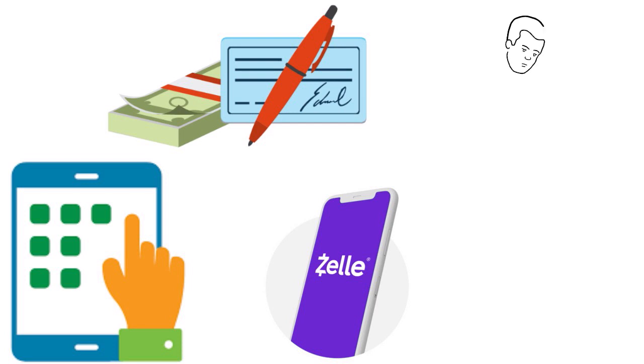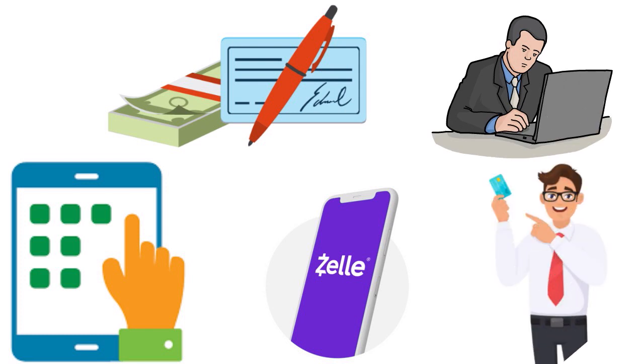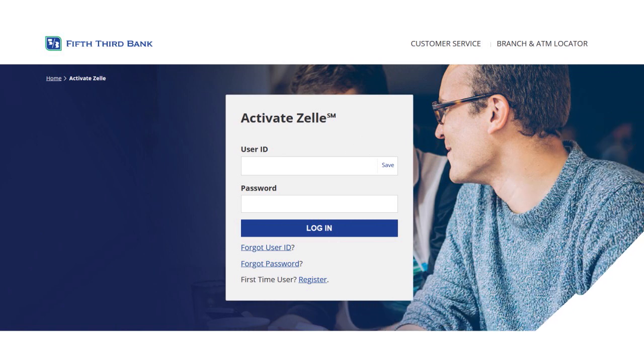Fifth Third Bank may not have the national footprint of Chase, Bank of America, or Wells Fargo, but they are strong regionally. They don't require you to live in a specific state before opening a second chance banking account. They will look at your profile — as long as what you have in your record with ChexSystems, Early Warning Systems, or TeleCheck is nothing fraudulent or scamming, they will accept you. It depends on the severity of your record.